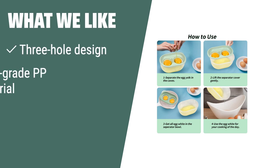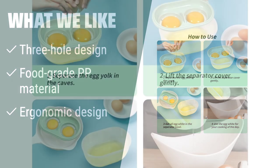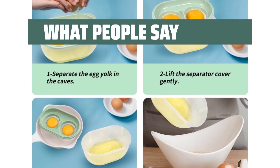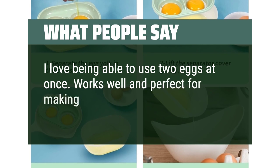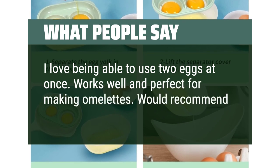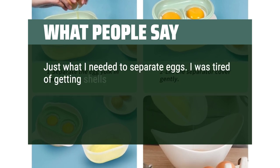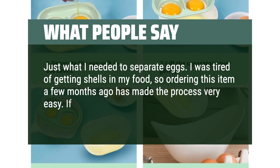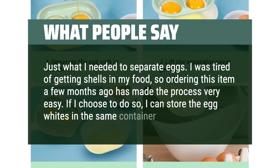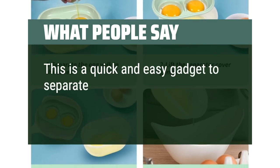What we like: if you need a versatile egg separator for a variety of cooking applications that is sturdy, durable, and easy to clean with one hand, you should consider this option. What people say: I love being able to use two eggs at once — works well and perfect for making omelets, would recommend. Just what I needed to separate eggs. I was tired of getting shells in my food, so ordering this item has made the process very easy. If I choose to do so, I can store the egg whites in the same container. This is a quick and easy gadget to separate two eggs at once.